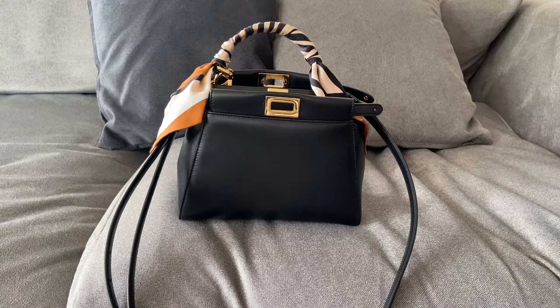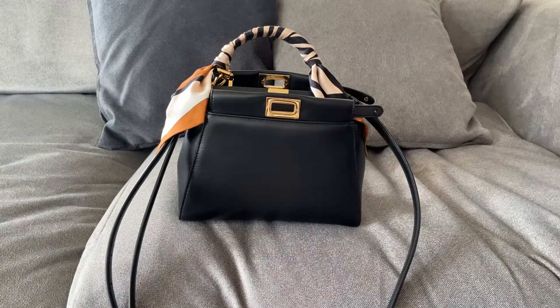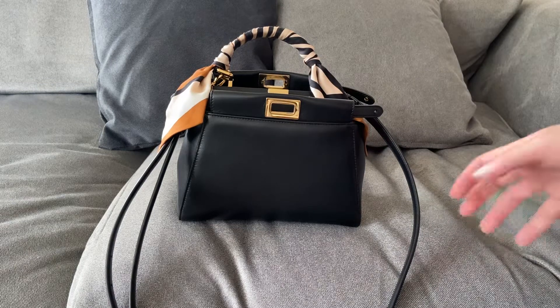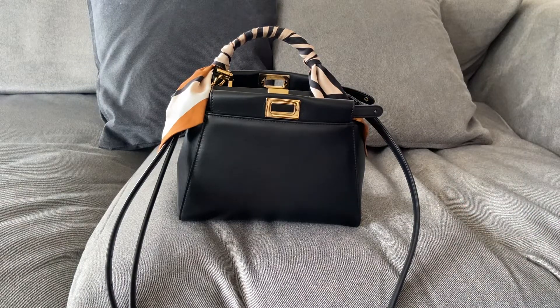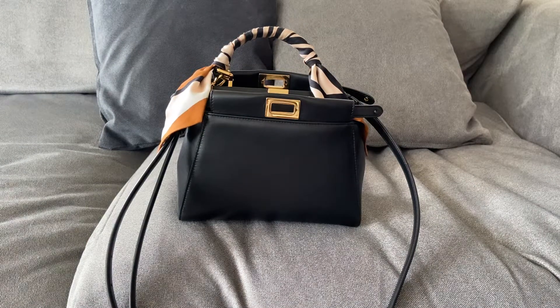If I'm going somewhere very crowded — like a crowded bar — I wouldn't take this bag; I've got many other bags I would take instead. For me that's not an issue because I considered that before buying it. But if you're looking to buy this as your main everyday bag, it's definitely something to think about in terms of how much you care about keeping the bag in a pristine condition.